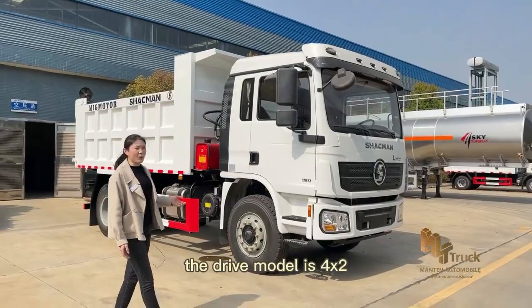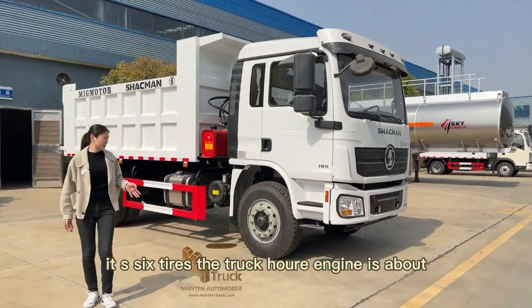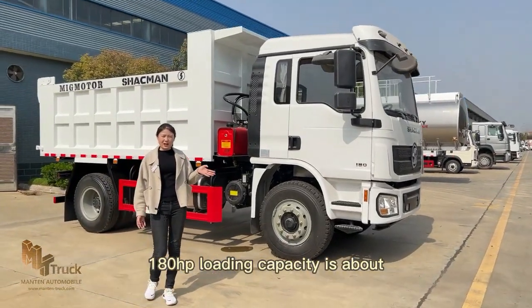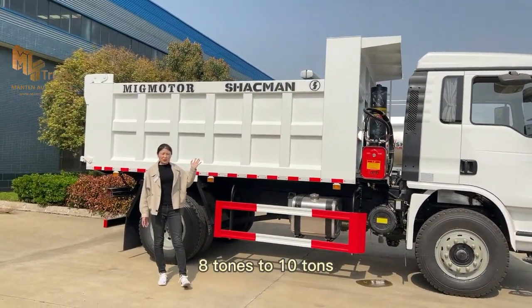The drive motor is 4 by 2. It's six tires. The truck engine is about 180 horsepower. Loading capacity is about 8 tons to 10 tons.